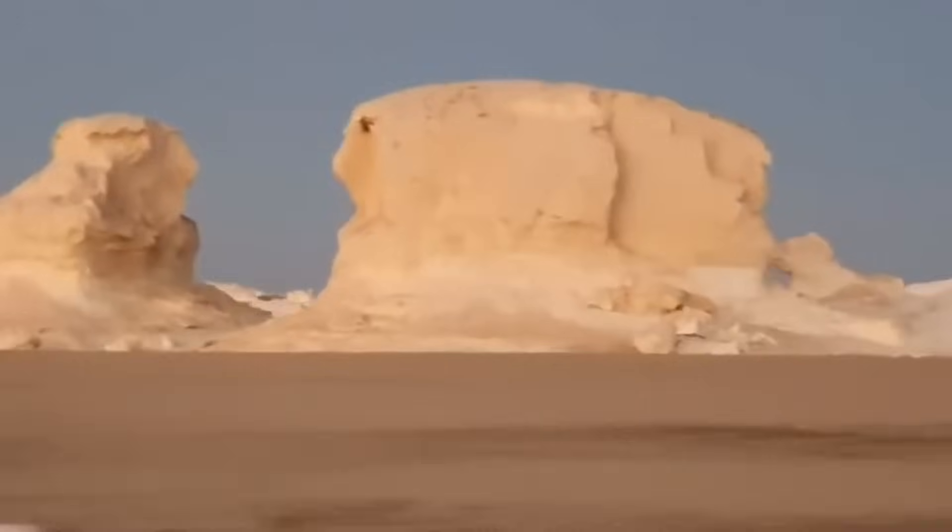Groundwater intrusion and salt exfoliation also play a major role. The lower portions of the Sphinx, closer to the ancient water table, have been subjected to groundwater wicking. This process draws water up through the porous limestone, carrying dissolved salts. As the water evaporates, the salts crystallize, exerting pressure on the rock and causing it to flake and crumble — a process known as salt exfoliation. This is a major factor in the Sphinx's deterioration, particularly evident in the lower body and paws.